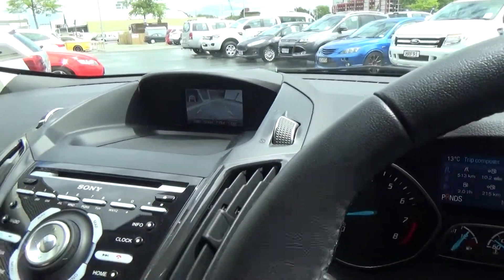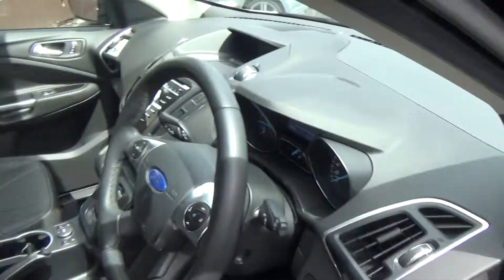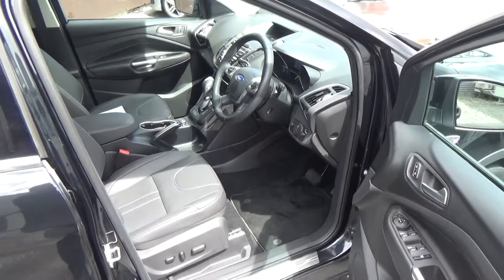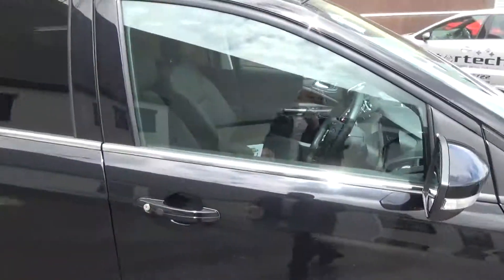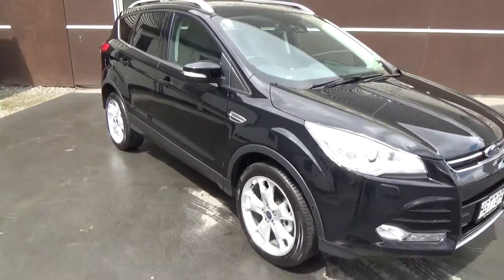So a huge amount of car for the money. If this vehicle is of interest and you'd like to test drive, please come down to the dealership or we can bring it to you. Team Hutchison Ford, 186 Turham Street in the central city. This vehicle is available for viewing and test drives Monday through to Saturday during normal business hours.